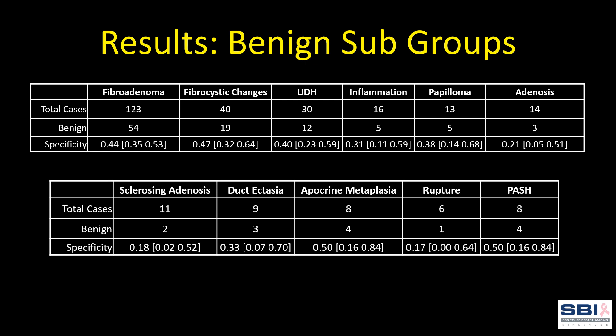This slide shows the breakdown of performance for all lesions that were pathologically benign. There is a relatively high specificity with regards to fibroadenomas and fibrocystic changes. This may help to explain the software's higher specificity in younger patients, as alluded to earlier.